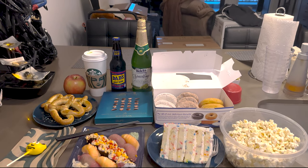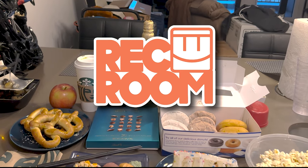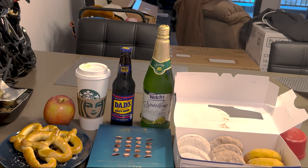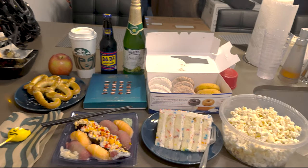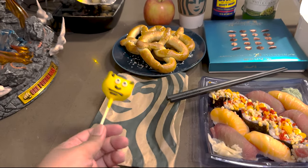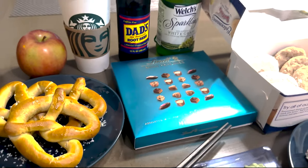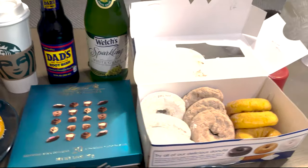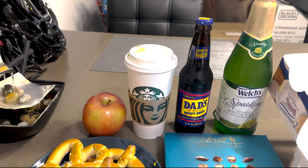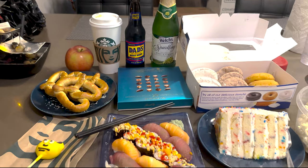Hey guys, welcome to Harry's official Rec Room food review of 2023. That's right, we're doing a tier list today of the existing food in Rec Room. We got popcorn, cake, sushi, a cake pop, pretzel, chocolate, donuts, bubbly root beer, coffee, and an apple. And you guys are saying, wait, there's one item missing.